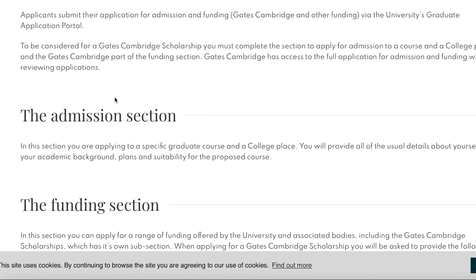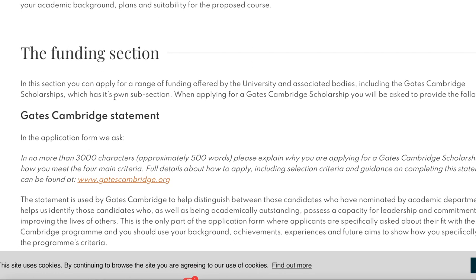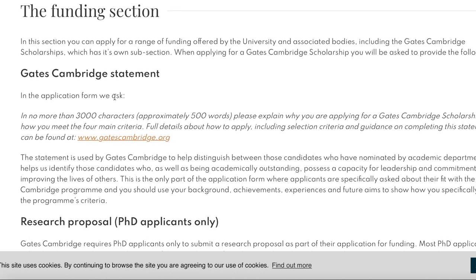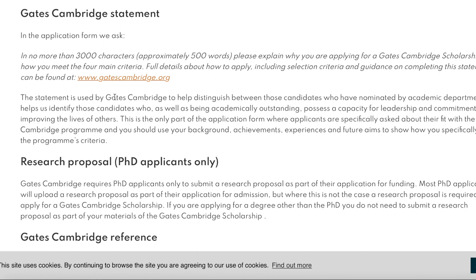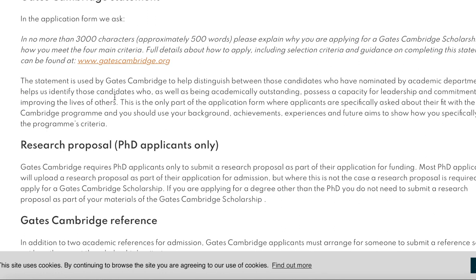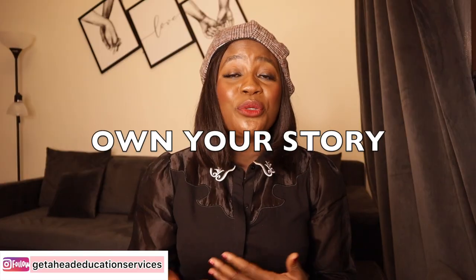In the funding section, you can apply for a range of funding offered by the University of Cambridge. When applying for the Gates Cambridge Scholarship, you will be asked to provide a Gates Cambridge statement. In no more than 3,000 characters — approximately 500 words — please explain why you are applying for a Gates Cambridge Scholarship and how you meet the four main selection criteria.